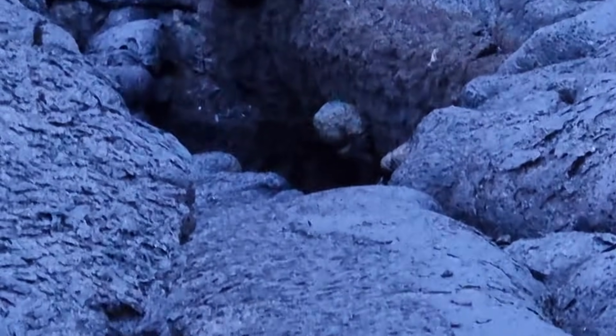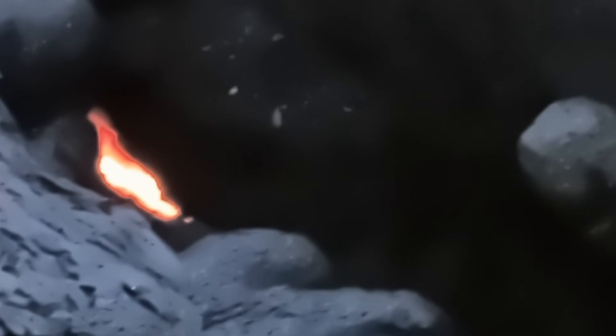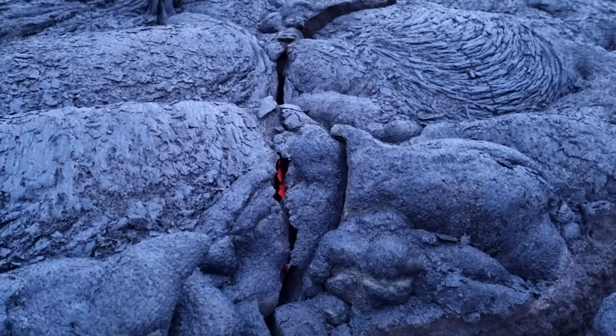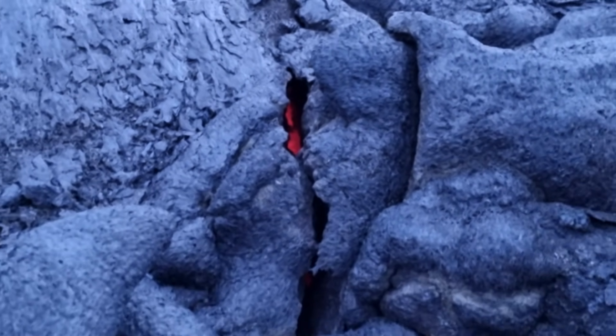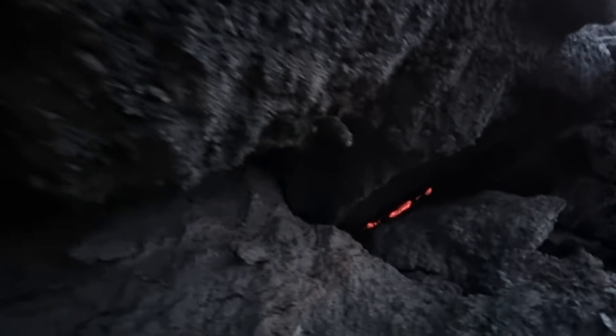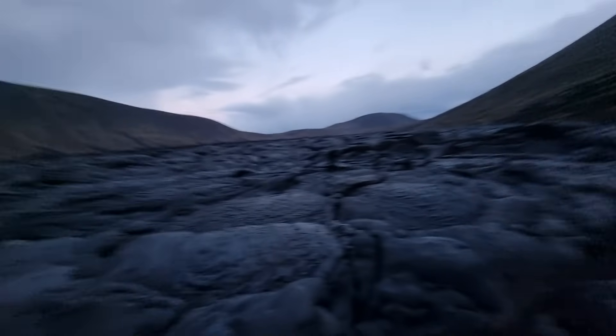Here it's hot, you see, and you hear this boiling sound. Here it is extremely hot. I was just keeping my hand like that — it's extremely hot.